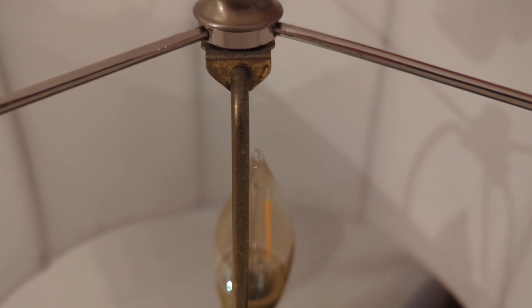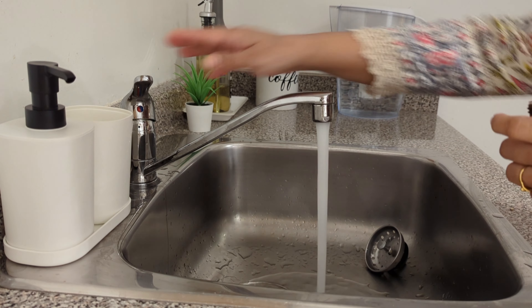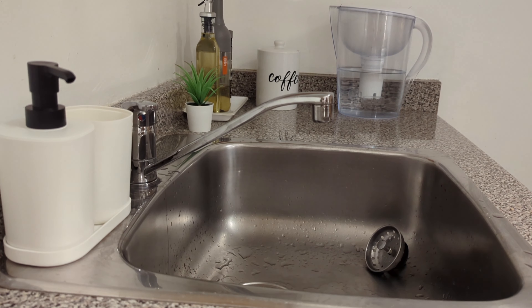After cleaning the kitchen sink, add some drops of essential oil and your sink will always smell good and fresh. You can also add essential oil to warm water first before pouring it down the sink.